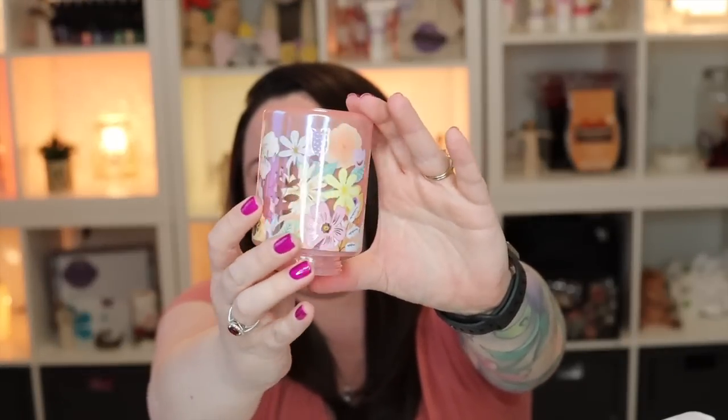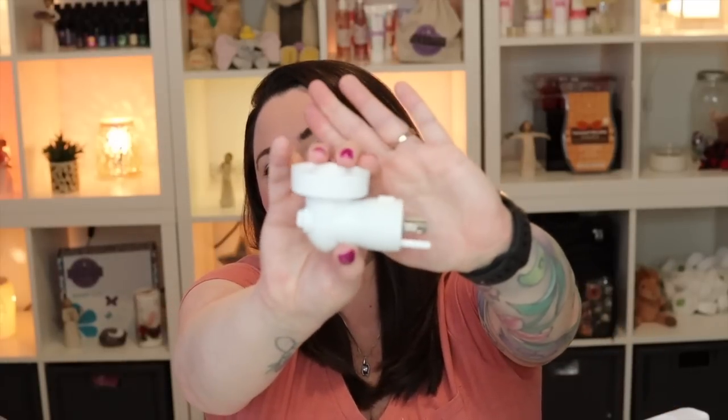Oh my gosh, look how pretty this is! It's a really pretty pearlescent pink glass with a floral design all around the warmer. I feel like you really don't see the beauty of it in the catalog or on the website — the images are not doing it any justice. When I saw it in person at world tour, I was like, this is beautiful. With our mini warmers you receive a nightlight-style base that plugs directly into the wall, with a 15-watt light bulb.